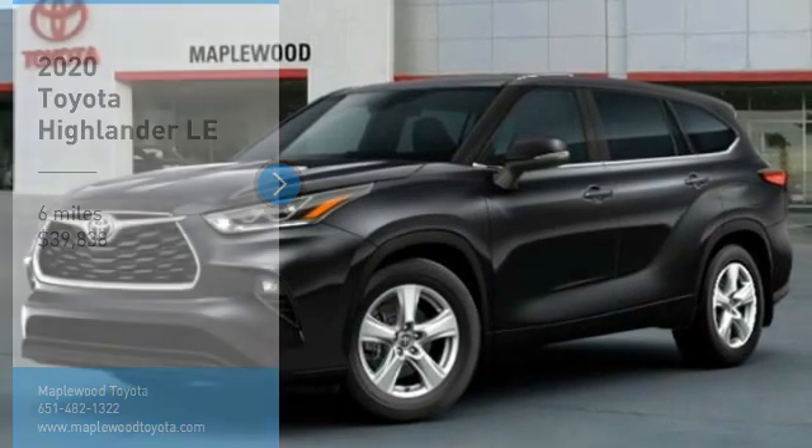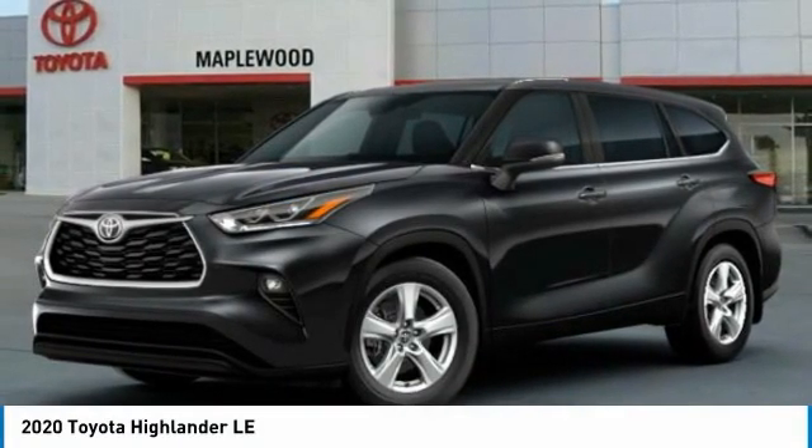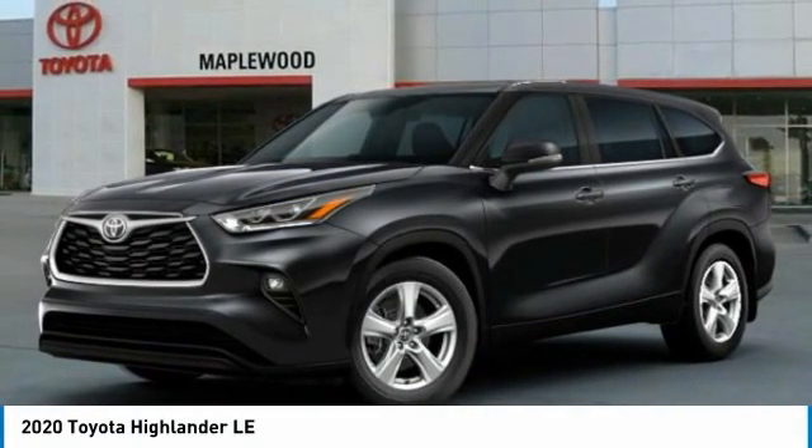Stop by and take a look at the 2020 Highlander. The Highlander is the SUV that's thought of everything.